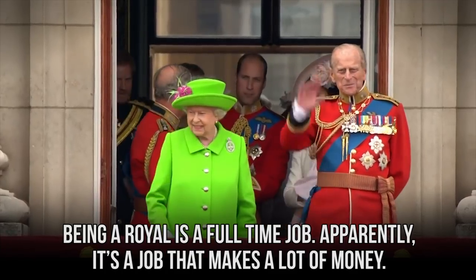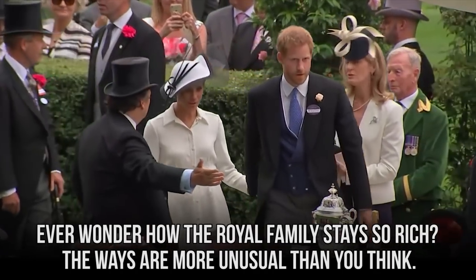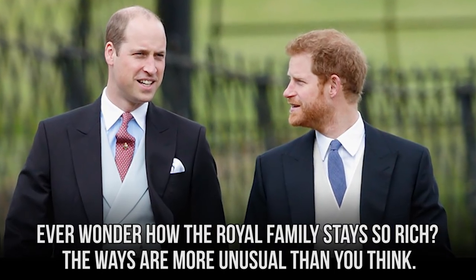Being a royal is a full-time job. Apparently, it's a job that makes a lot of money. Ever wonder how the royal family stays so rich? The ways are more unusual than you think.